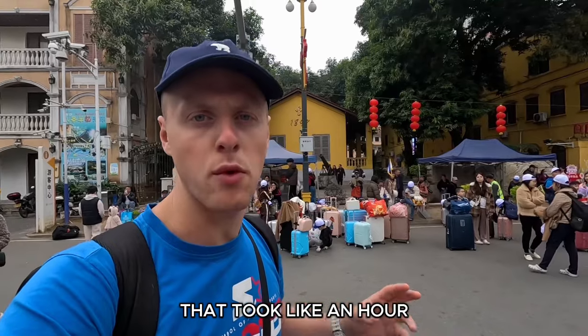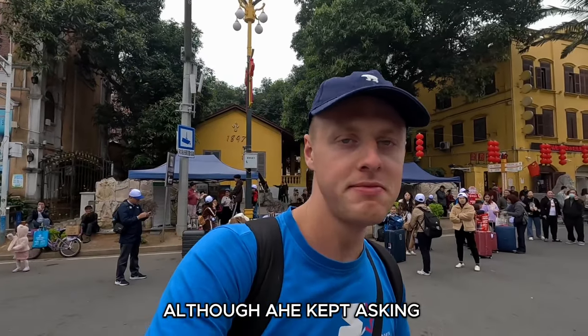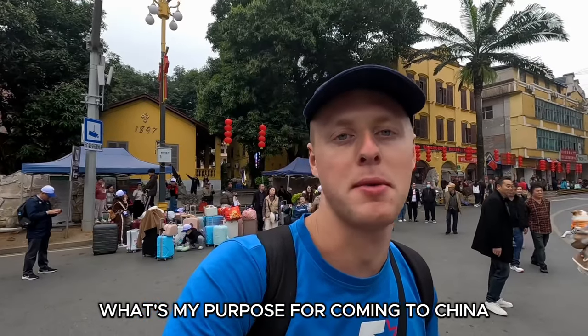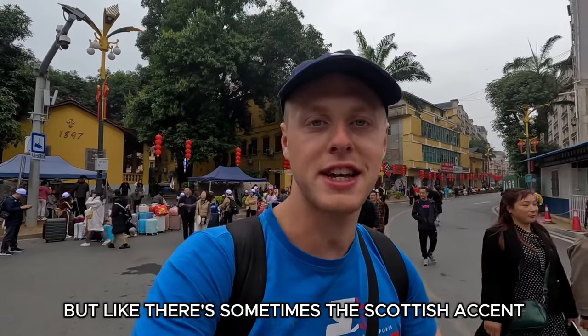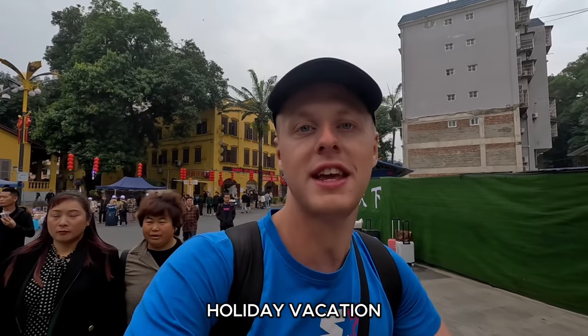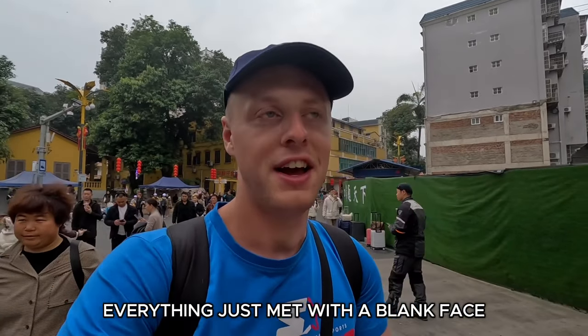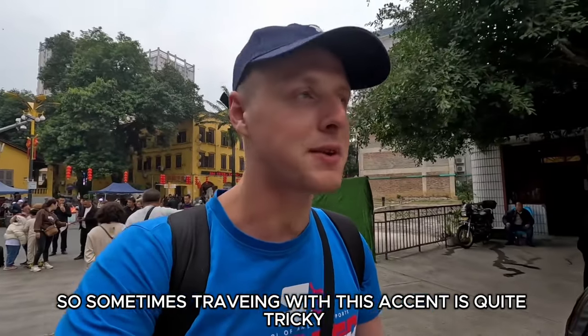That wasn't so bad — it took about an hour, which is pretty standard for border crossings. Although they kept asking what my purpose was for coming into China and I kept saying tourism. Sometimes the Scottish accent completely fails you — six different people tried to understand why I was in China. I said tourism, holiday, vacation — everything was just met with a blank face. Sometimes travelling with this accent is quite tricky.